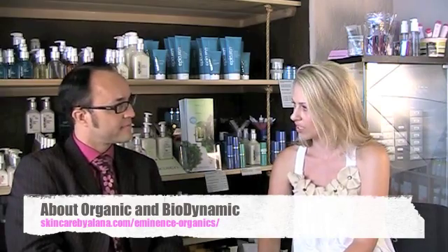A question I have — one that can help my customers and your customers — what's the difference between organic and biodynamic?